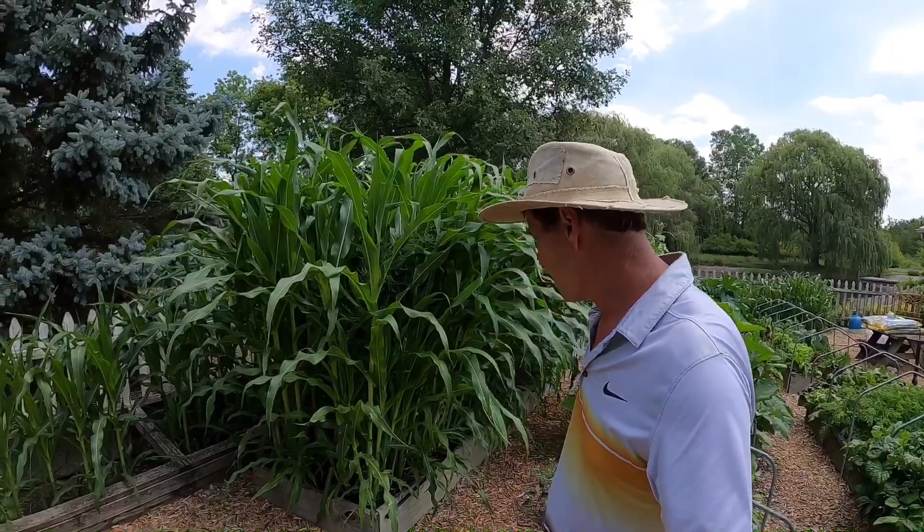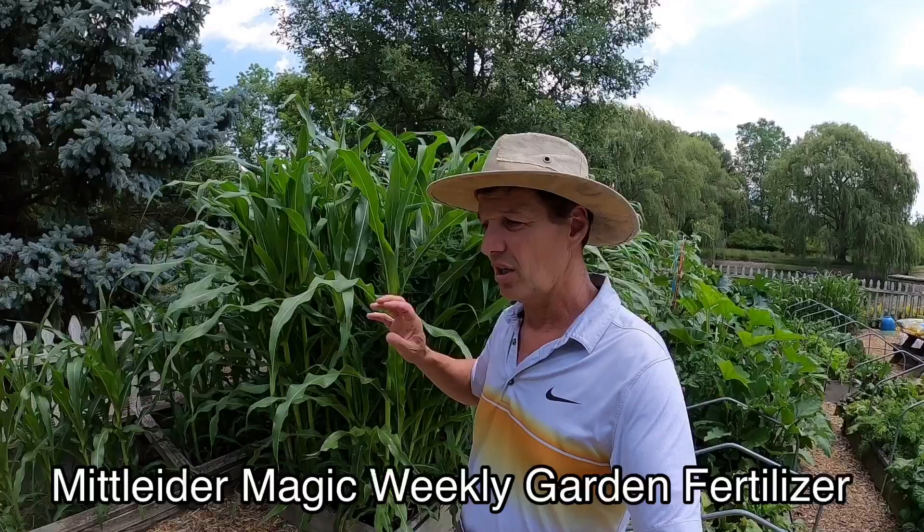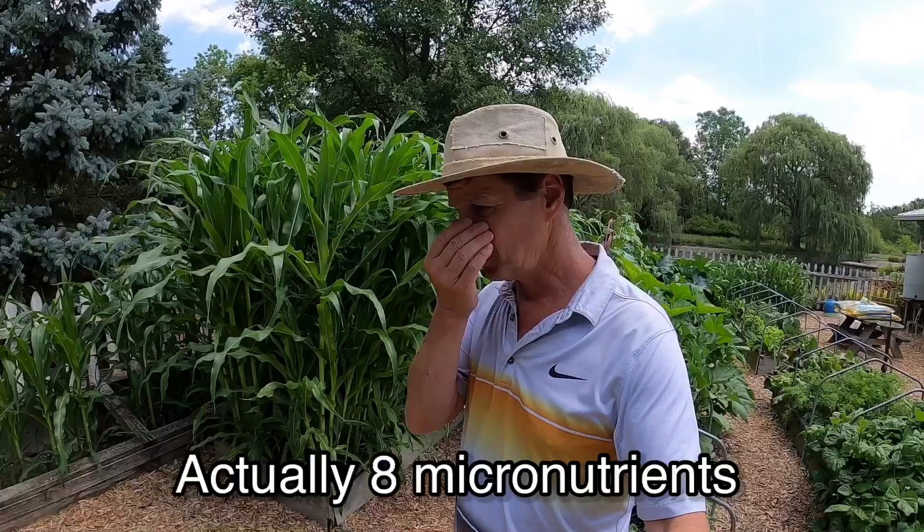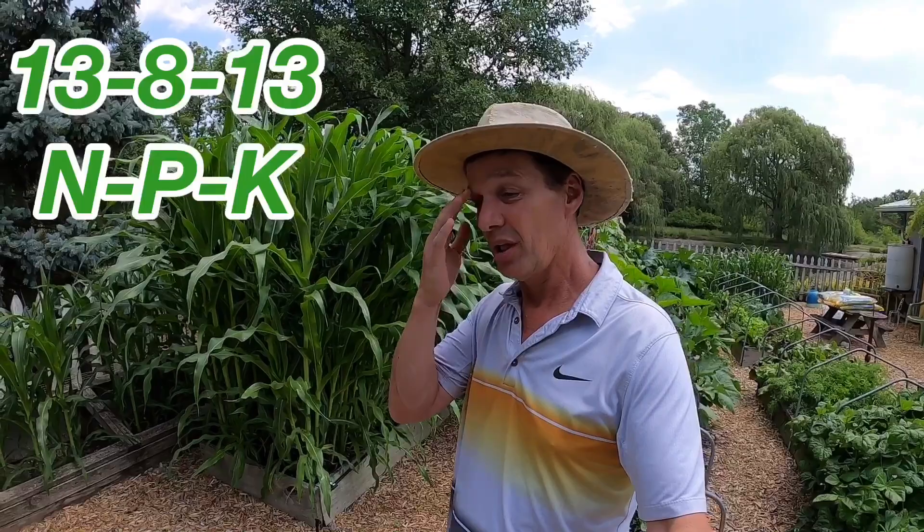We have been fertilizing with the Mitleider fertilizer all season since the beginning, since these first came up. The directions are: once the plants emerge, start to apply weekly. We've got seven secondary and micronutrients in a 13-8-3 formulation — perfectly stable, all soluble. You do it weekly. Incredible color with these plants, great survivability, outstanding corn plants. We'll see what the yield looks like.